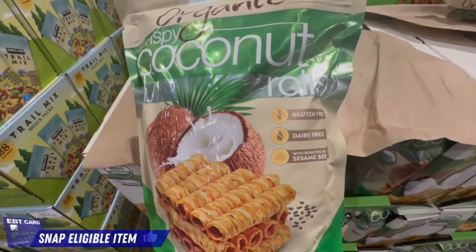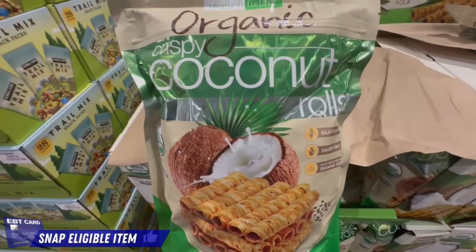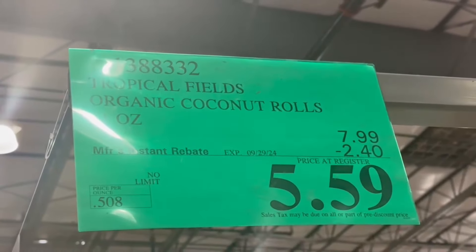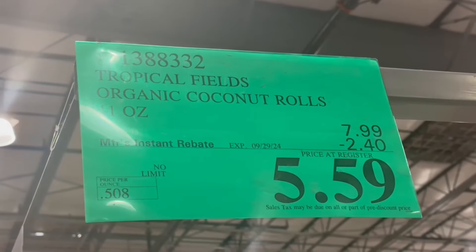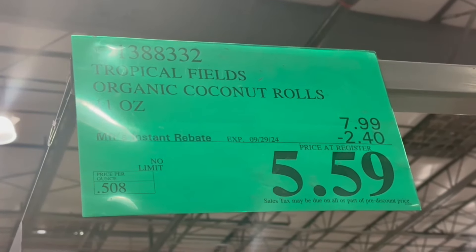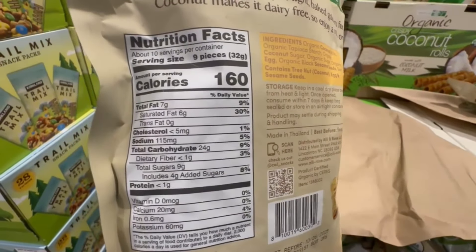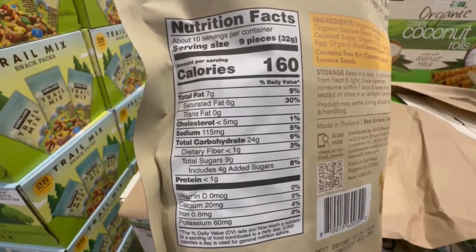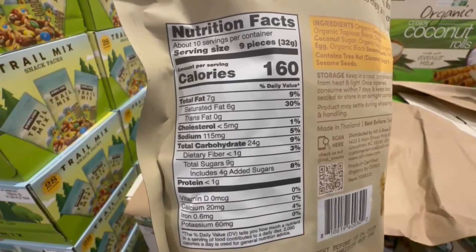If anyone's looking for a delicious snack you can purchase with your food stamps or EBT benefits, these crispy coconut rolls are organic, and anytime they're on sale I make sure to grab a bag because they're so good. This bag is around 11 ounces with $2.40 off, so $5.59 — this is as good as it's going to get for an item like this. Nine pieces is around 160 calories with 9 grams of sugar, but they're light, crispy, and have the perfect amount of sweetness.